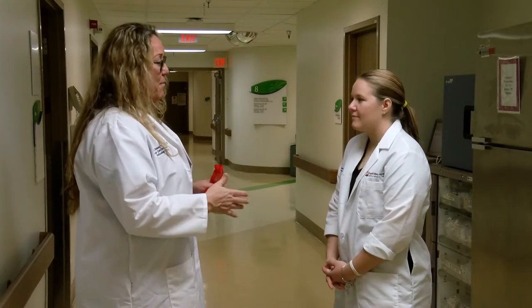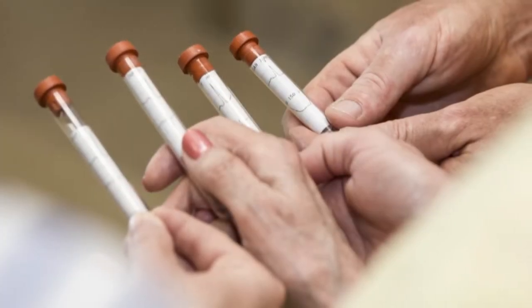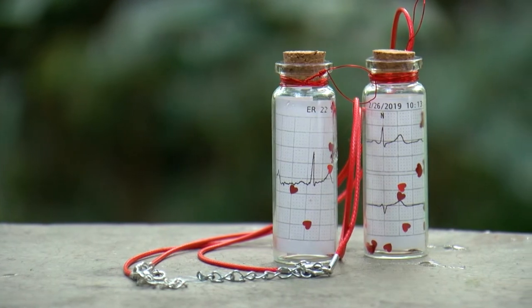Courtney first came across the idea by chance on social media. I was actually scrolling through Pinterest one day and I had seen a post from a nurse that was back east — I don't remember exactly where from. She was an ER nurse, and so I thought that was a really great idea, but I thought we could do it a little bit better.